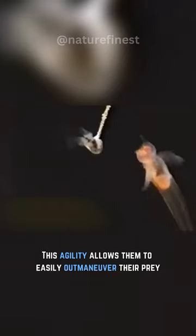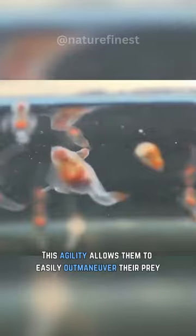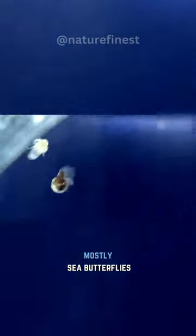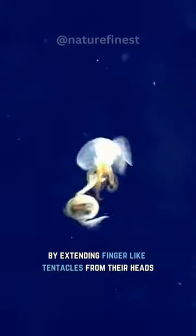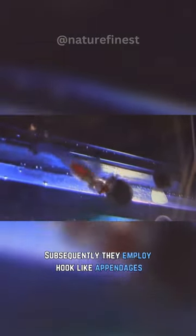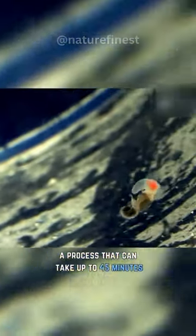This agility allows them to easily outmaneuver their prey, primarily targeting other swimming slugs, particularly the sea butterfly. Their hunting strategy involves latching onto their prey by extending finger-like tentacles from their heads. Subsequently, they employ hook-like appendages to extract the prey from its shell and consume it, a process that can take up to 45 minutes.